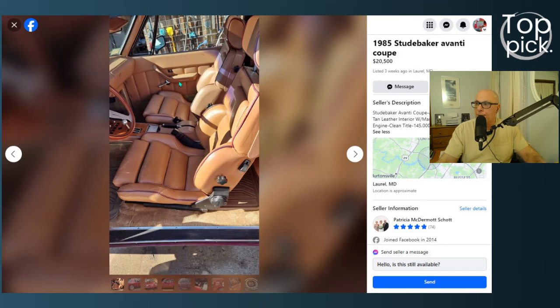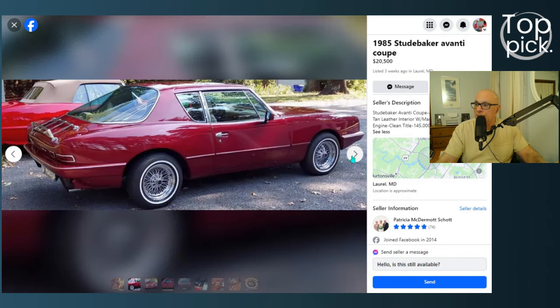I remember those seats being like $600 each back then. The seats are beautiful with knee support. It has leather interior on the door panels, and a little wing window, which is really cute. I like the interior. The exterior of the car looks nice. We don't know how old these photos are, but we'll give the benefit of the doubt to the seller because that person has a good reputation, so the photos should be recent.